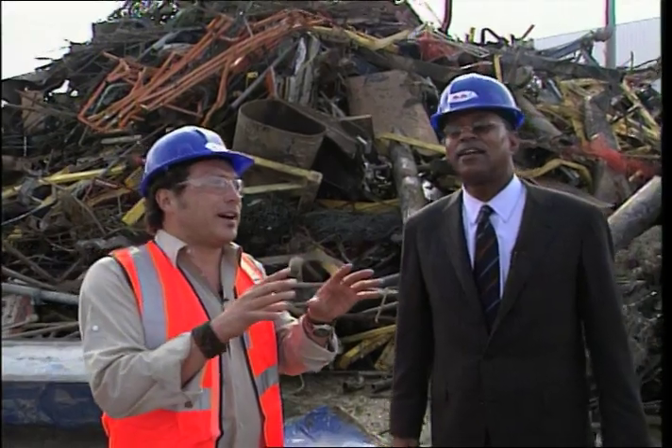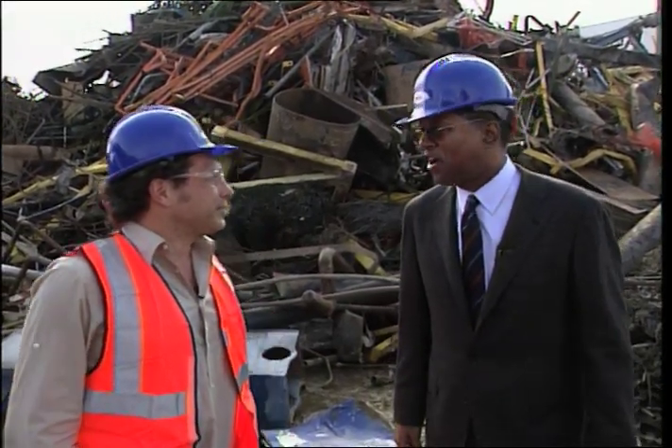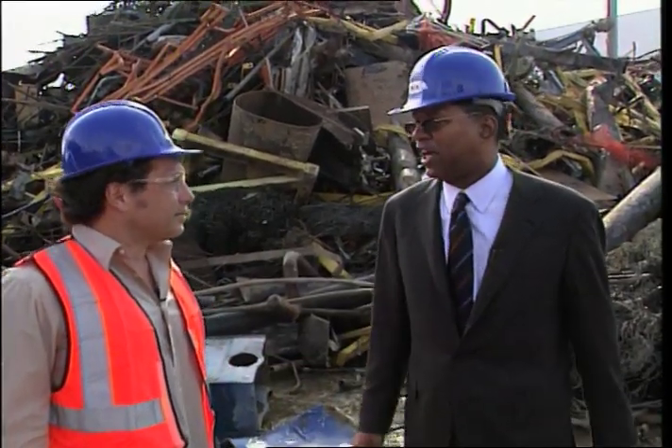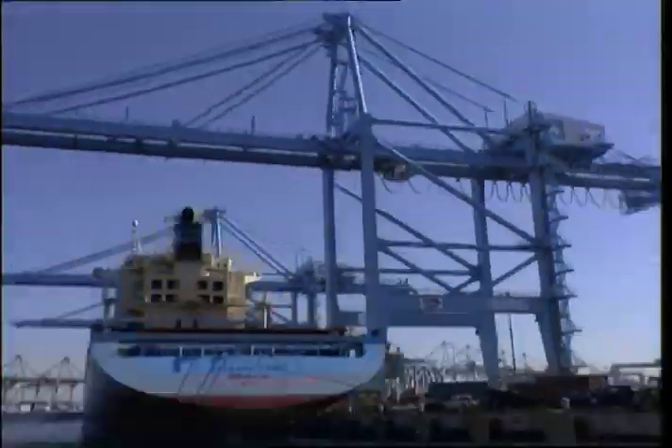Tell me about the clean truck program. The clean truck program is part of the Clean Air Action Plan, a big initiative that both the Port of Los Angeles and the Port of Long Beach undertook. The goal of the Clean Air Action Plan is to reduce emissions from all the major sources in the ports — that's trains, ships, cargo handling equipment, tugboats, and trucks.